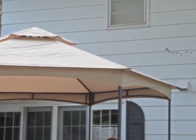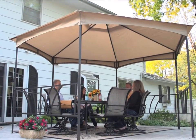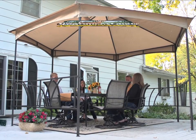Create a relaxing getaway from home with this stylish gazebo from Castle Creek. Order yours now!